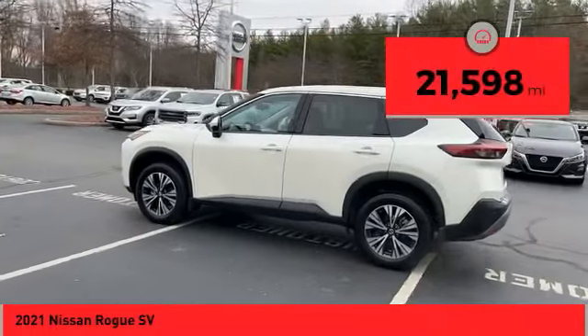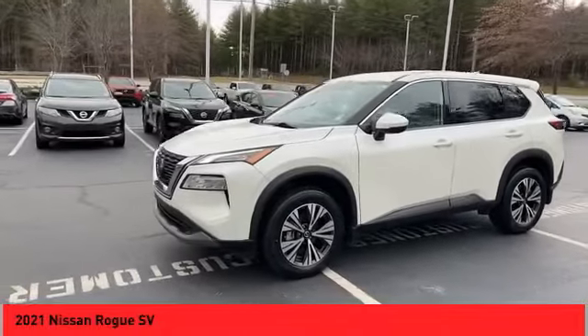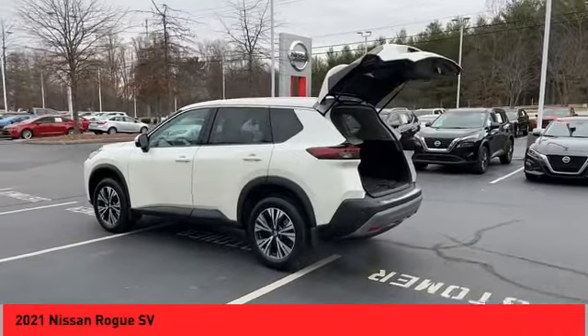This vehicle has less than 25,000 miles. Here are some of this vehicle's great options: all-wheel drive, alloy wheels, power mirrors, traction control system.